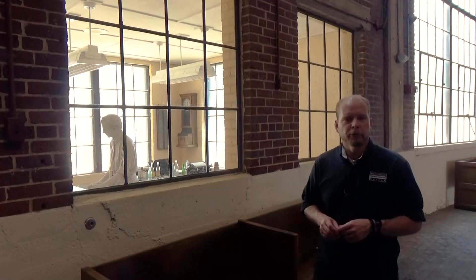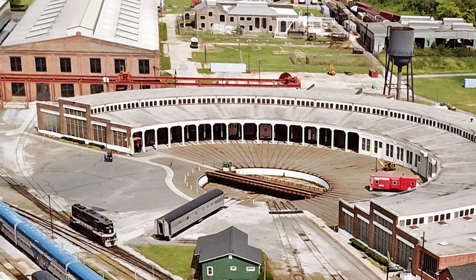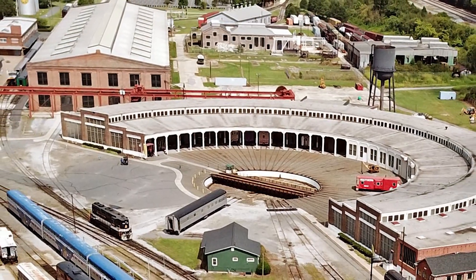We're in the Bob Julian Roundhouse. It's the largest roundhouse remaining in North America, and it's located right here at the North Carolina Transportation Museum in Spencer. This roundhouse was built in 1924, has 37 stalls, and a 100-foot electric turntable in the center.